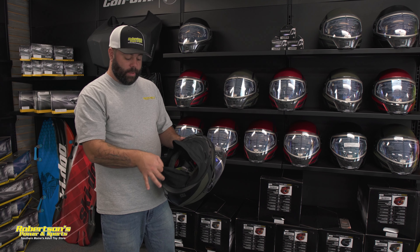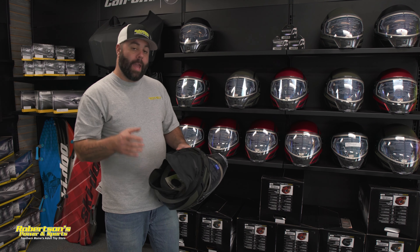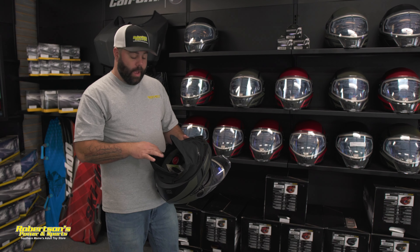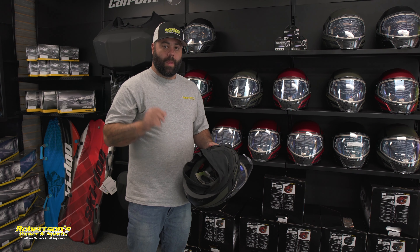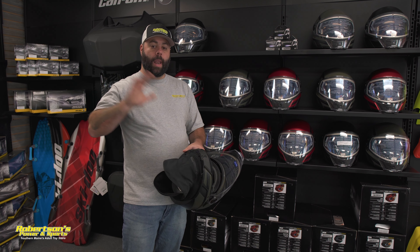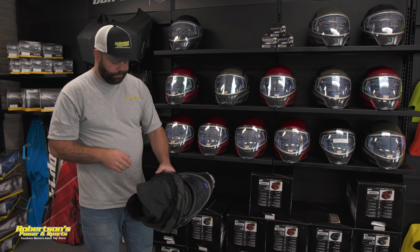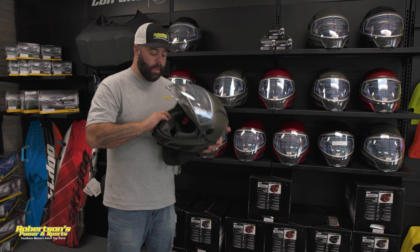This head sock piece is now available as an accessory, and you'll be able to add it to your older Oxygen helmet if you choose. We do have them in stock — I'll put a link to the part number below. They come in two sizes: a 2XL for a 2XL helmet and up, and a large for small, medium, large, and extra large shells.